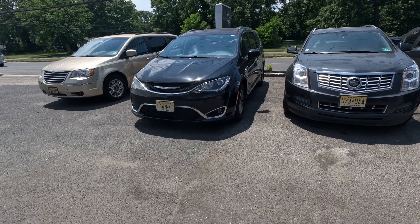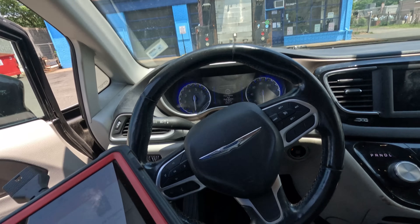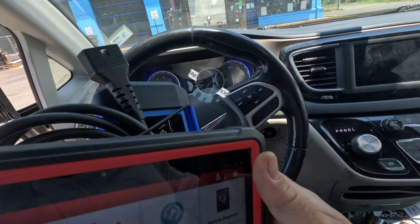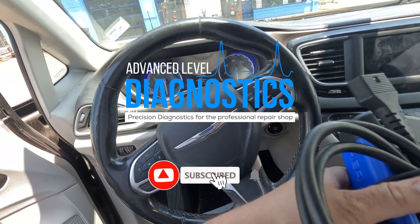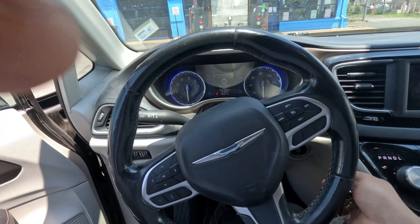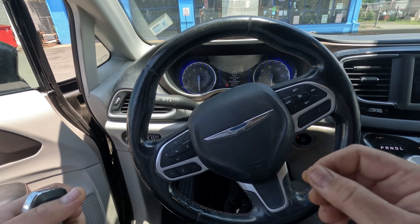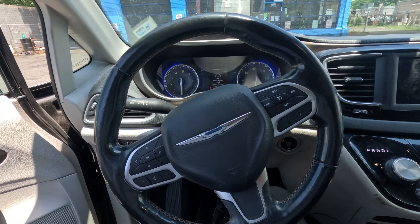All right, I got here a 2019 Chrysler Pacifica. Customer complaint is the fan doesn't work and it's overheating. He said he checked power and ground and it was good, and he thinks there was a signal issue. He replaced the fan and has the same problem, so I just want to scan it for codes.